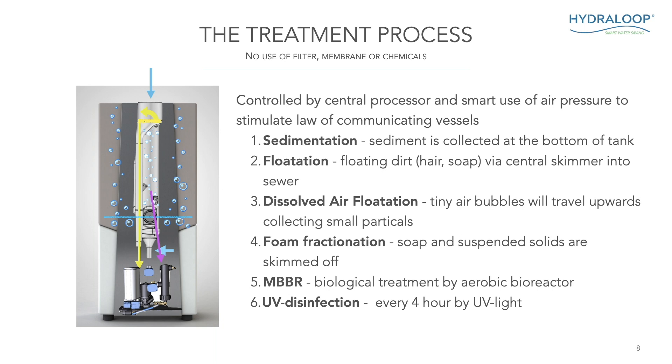Thereafter we start dissolved air flotation. We inject millions of tiny air bubbles into the water, and the suspended solids actually stick to the skin of the air bubbles and travel upwards, collecting the dirt in the water as they rise into the inner column. Then, because there is soap in the water that we want to remove, we create foam — this is called foam fractionation. These air bubbles become foam carrying the suspended solids on their skin, so the dirt is literally lifted out of the water, skimmed off, and automatically taken to the sewer.